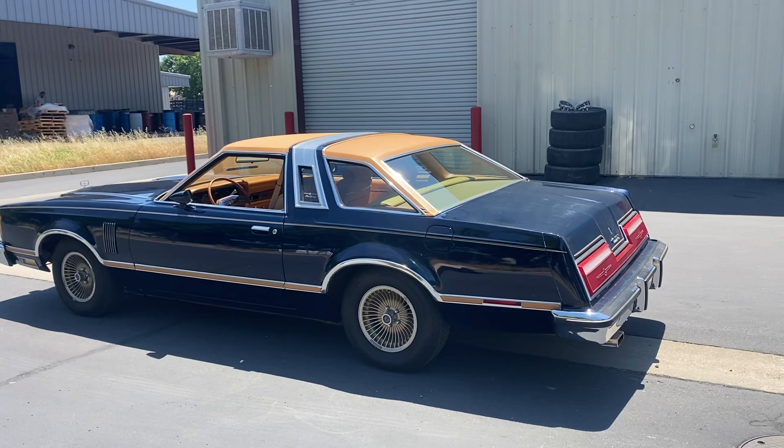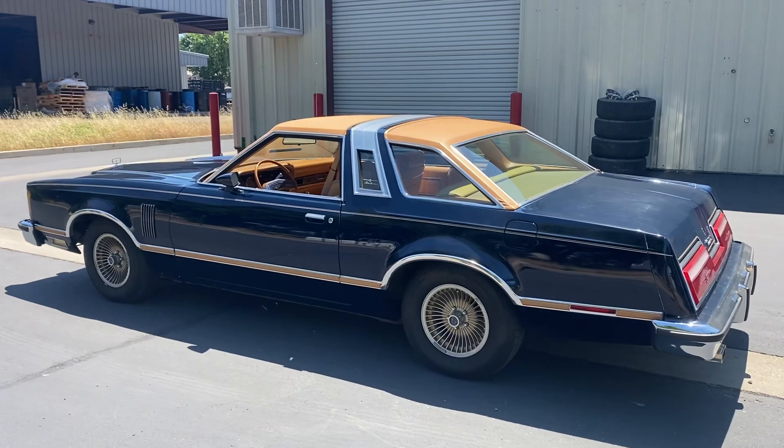Here we go folks. Michael Platt, Platt Motors, Anderson, California. Bright and sunny here today.